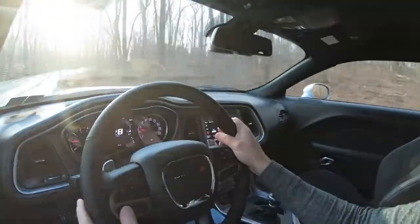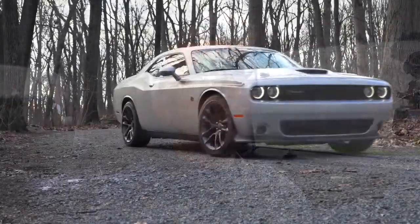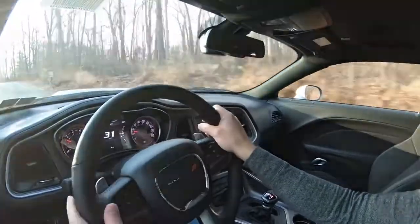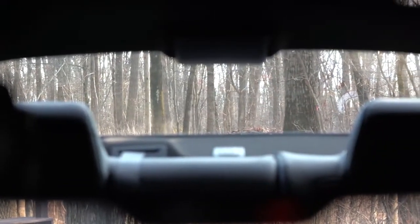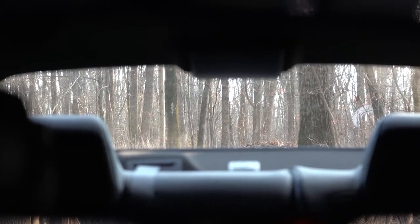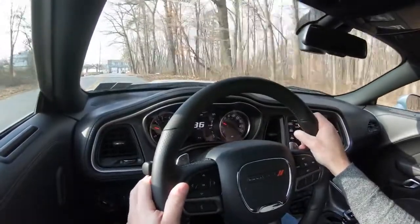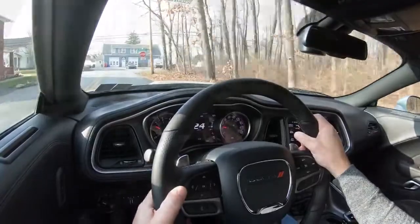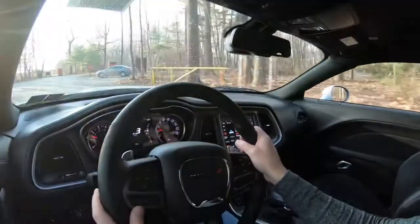Cabin noise is mostly exhaust sound, which is wonderful and definitely won't get old. We'll do an exhaust clip later. Visibility out the back is actually perfect — unlike the Camaro, for instance. Rain-sensing windshield wipers come with the technology group for $495, automatically turning on when the car detects mist or rainfall. That rounds out the performance segment of this review.